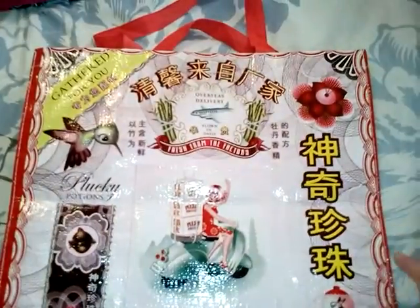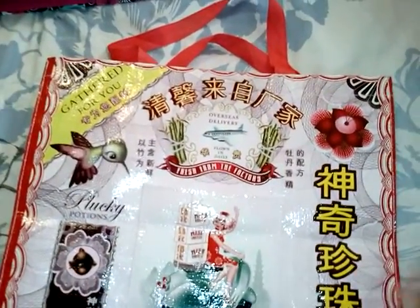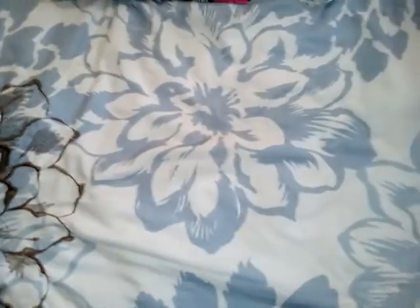It was like 50 cents. At that thrift store all their bags — whether it's a duffel bag, backpack, purse, or shopping bag — are all 50 cents. That's the last of the stuff I got at the thrift store.